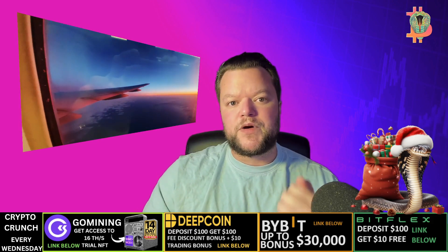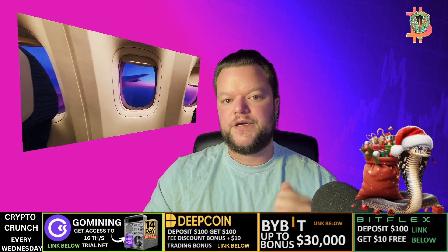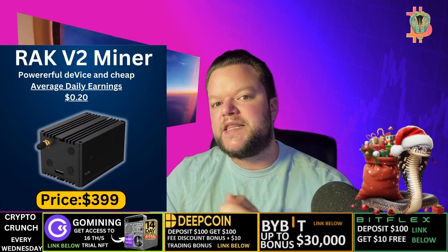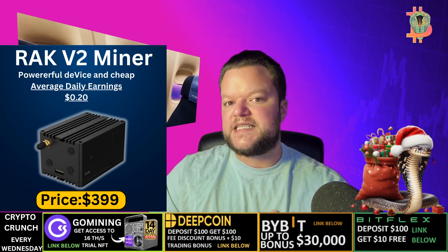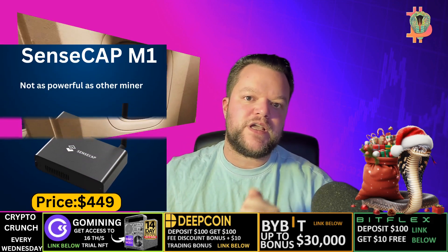Which helium miners are best for beginners? There are a few different helium miners available on the market, but some of the best options for beginners include the Bobcat Miner 300, the Rak V2 Miner, and the SenseCap M1. These miners are relatively affordable and easy to set up and use.